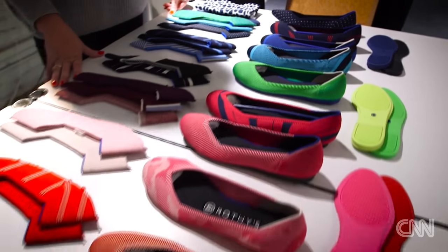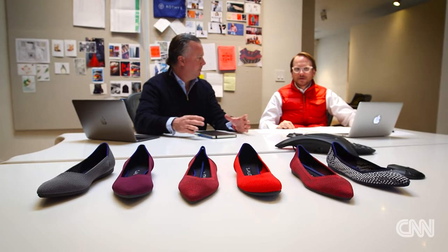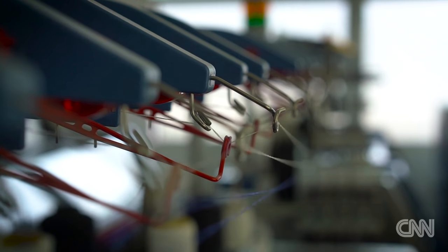Along the way, they also stumbled on a hidden problem in the industry. You realize just how wasteful the footwear industry is — massive amounts of overproduction, constantly chasing fads, not being able to predict demand. So they added another element to their business plan.